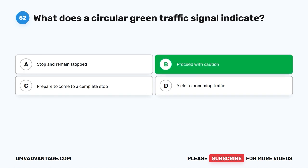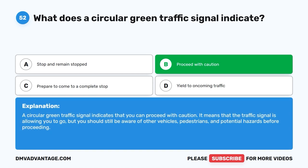The correct answer is B. Proceed with caution. A circular green traffic signal indicates that you can proceed with caution. It means that the traffic signal is allowing you to go, but you should still be aware of other vehicles, pedestrians, and potential hazards before proceeding.